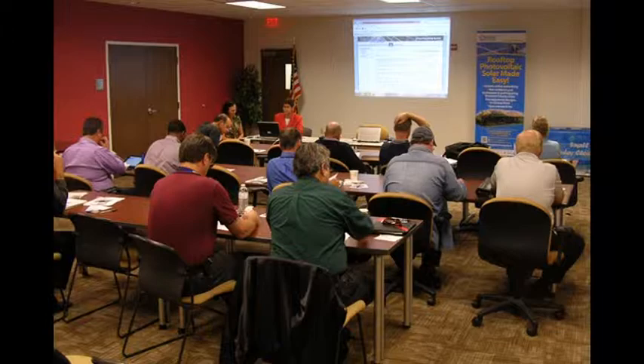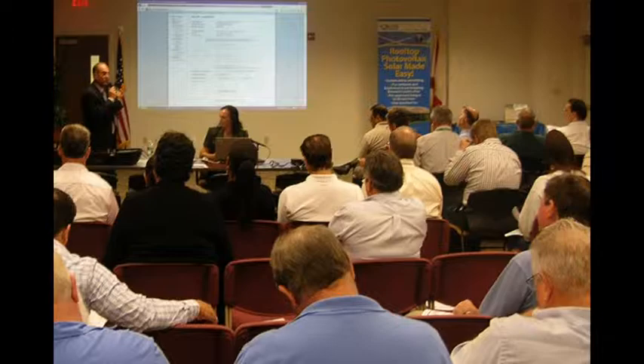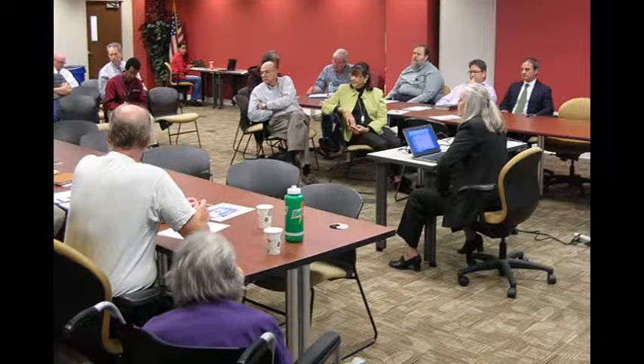Technical training was also provided for building officials, inspectors, and plan reviewers on how to manage and administer the electronic system. Additional community workshops focused on the benefits of solar energy, financing options, Florida Power and Light's interconnection standards and procedures, and about Florida Solar's rights laws.